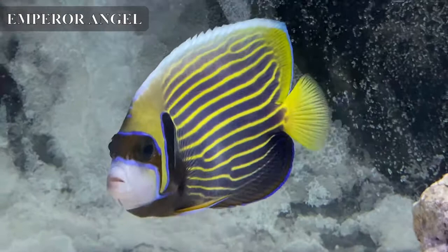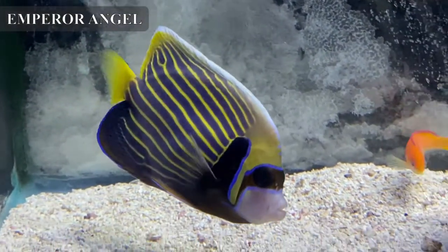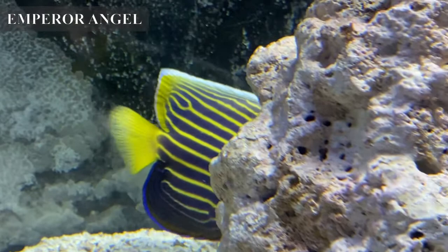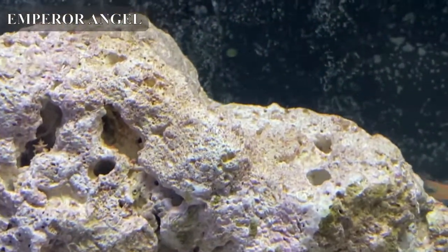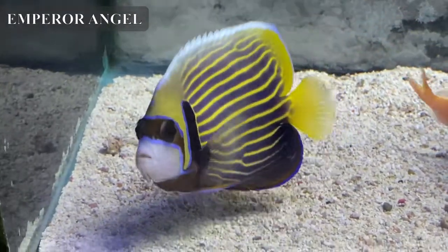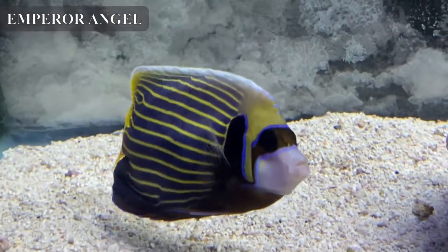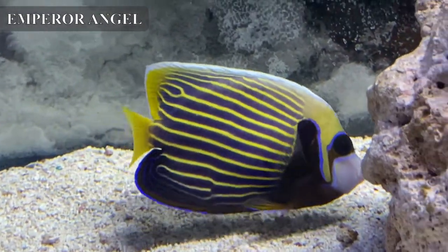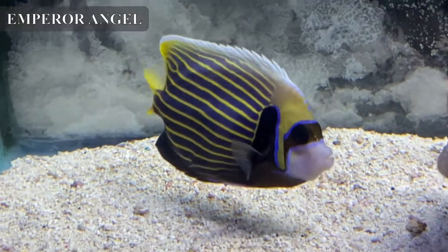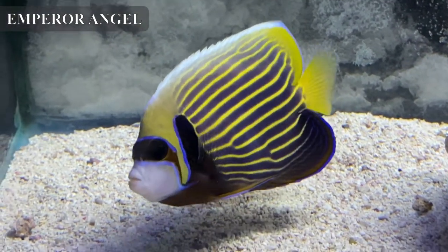We got in an adult emperor angel — this one has already completely changed to its adult colors, with a really nice black mask across the eyes and beautiful yellow and blue stripes down its body. If you don't know what they look like as a juvenile, Google 'juvenile emperor angel' because they look completely different — they go through a total 180-degree change, which is really cool to watch. Emperor angels are coral eaters, so this is definitely a fish-only tank fish. As I always point out with butterflies and angels, they need a specific diet. We sell frozen food specifically designed for angels and butterflies, so talk to us about their diet so we can send you home with the best food for them.